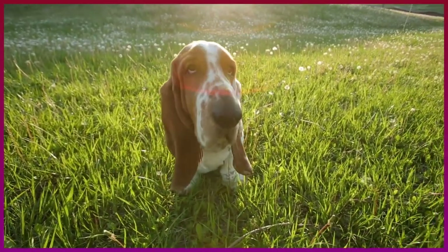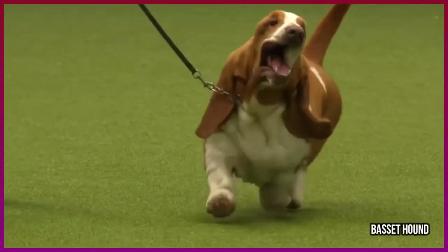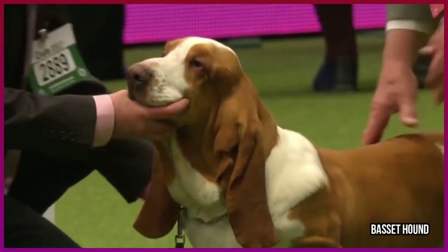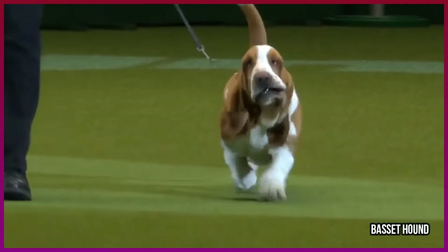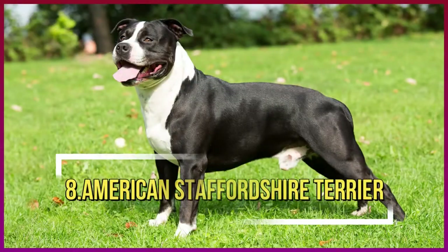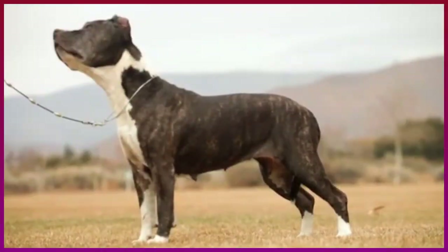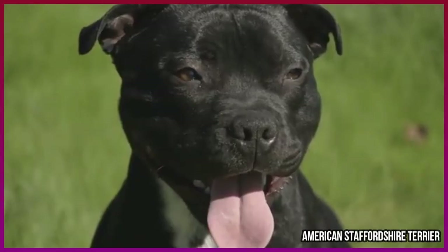Number seven: Basset Hound. This breed might not seem likely to land on the list of best apartment dogs with his bulky stature around 60 pounds, but like the bulldog, he's a very calm dog who is easily kept busy with chew toys and lots of petting.